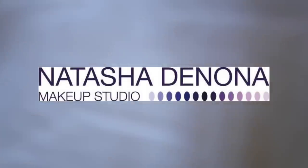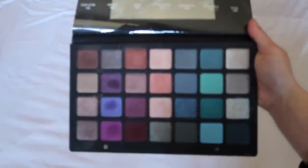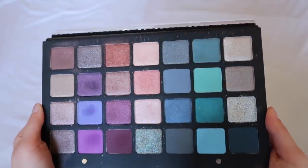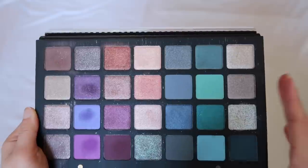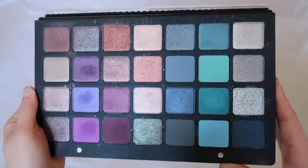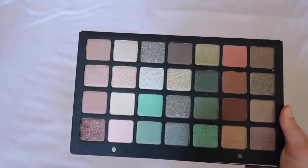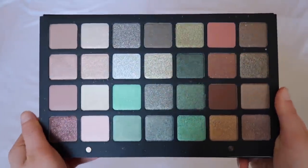We're going to start off with Natasha Denona. The first palette is the 28 Pan Purple Blue. I love this one. I definitely don't get as much use out of it as I wish I could, but these are what started off Natasha Denona. I love the color story and it's one of her best formulas. I also have the green and brown 28 palette. I wanted this one less than the purple blue, but I definitely use it way more. It's really stunning.